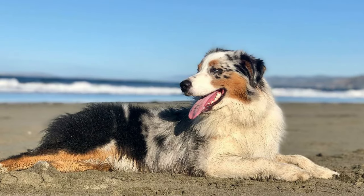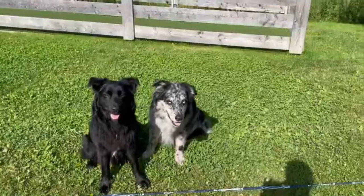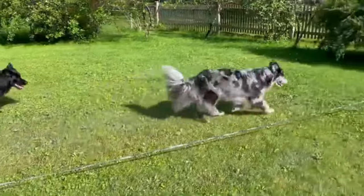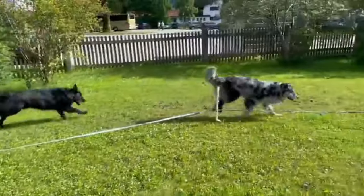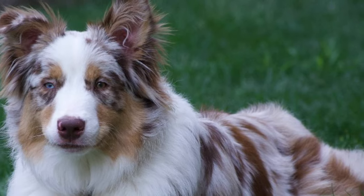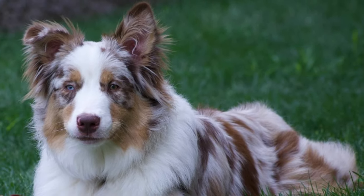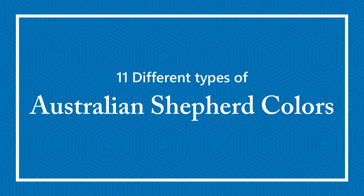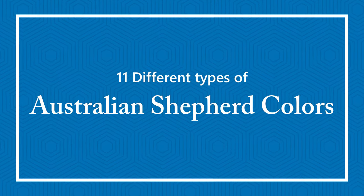Australian Shepherds are loyal, affectionate and serious workers. The American kennel clubs recognize four coat colors for purebred Aussies: Black, Blue Merle, Red and Red Merle. Within these groups, AKC recognizes different combinations of markings for a total of 14 different colors. Today in this video, we will discuss about three different types of Australian Shepherds for colors, markings and patterns.